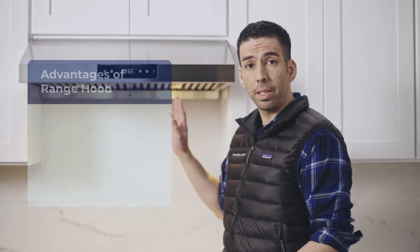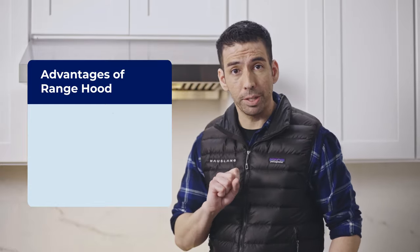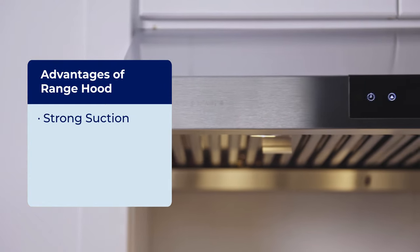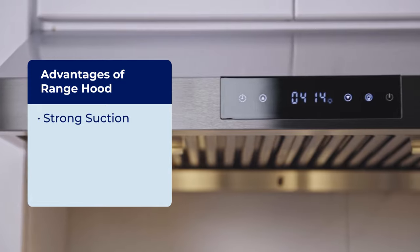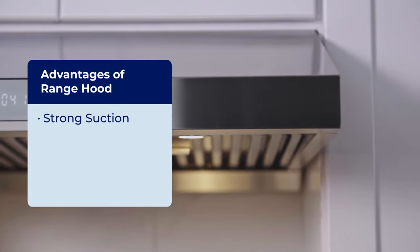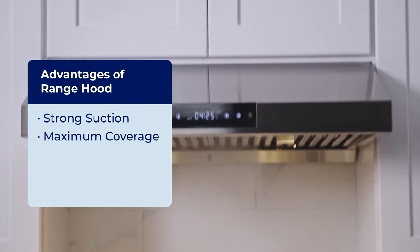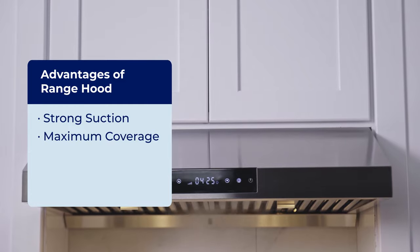What about the range hood? Here are some of the pros. The range hood is specifically designed to remove cooking fumes and grease particles from your kitchen. It has a suction power much stronger than the OTR, and it's extended out and designed in a way to suction up from the front burners.